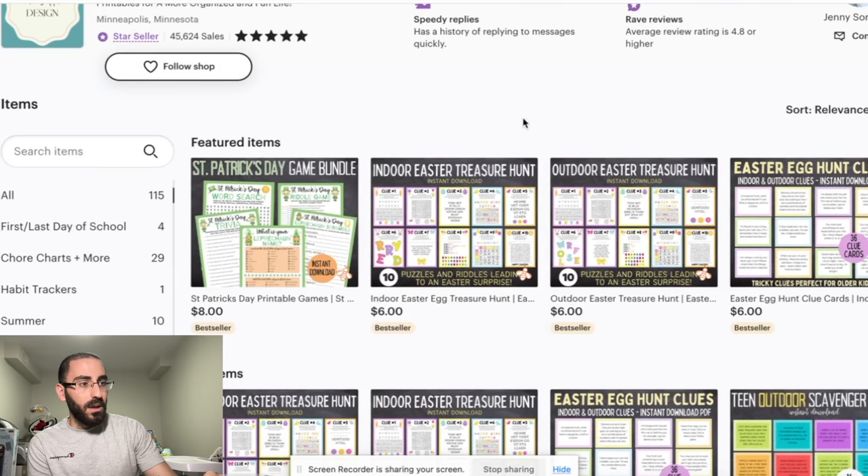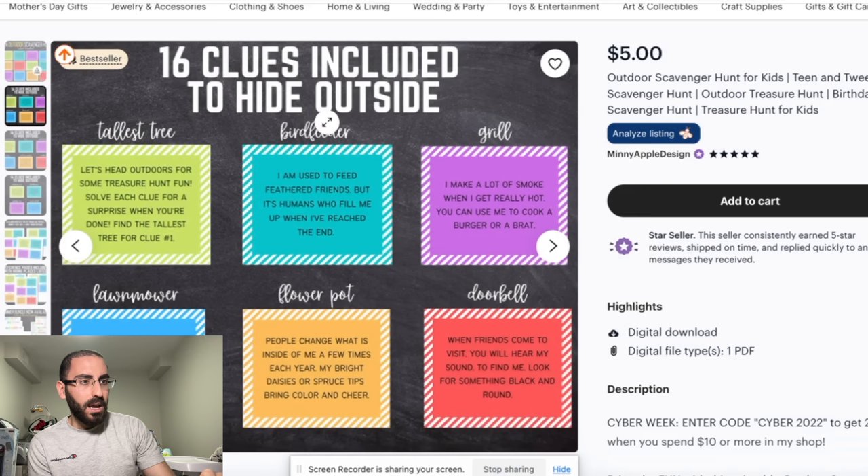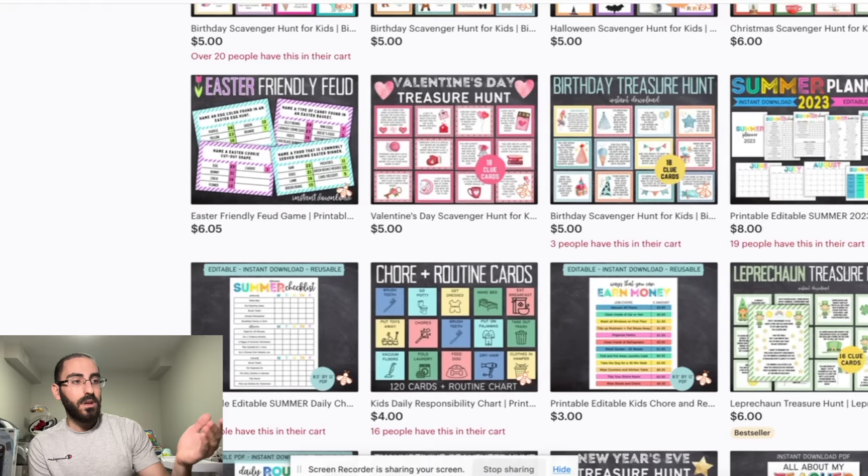There's actually a whole market for treasure hunts — so many untapped opportunities. The person buying this knows the answers, but they give it to their kids who don't know. For example: 'I am used to feed feathered friends, but it's humans who fill me up when I've reached the end' — the answer is a bird feeder. The kids read this, go to the bird feeder, and find the treasure that the parent put there. So this is one thing you could sell — basically a game for teenagers and kids.